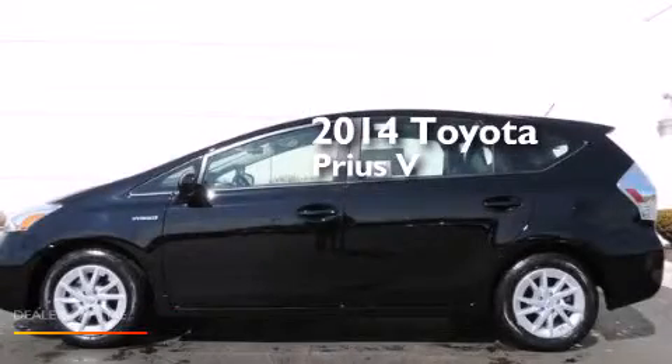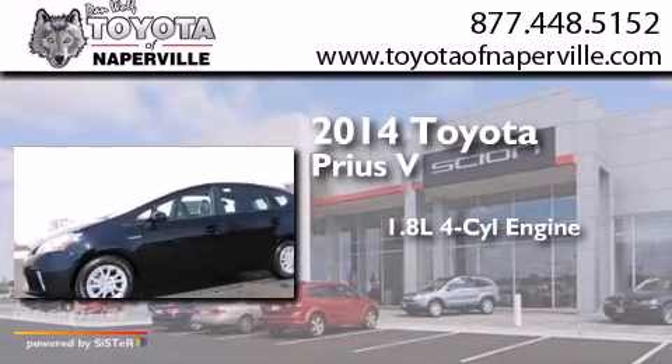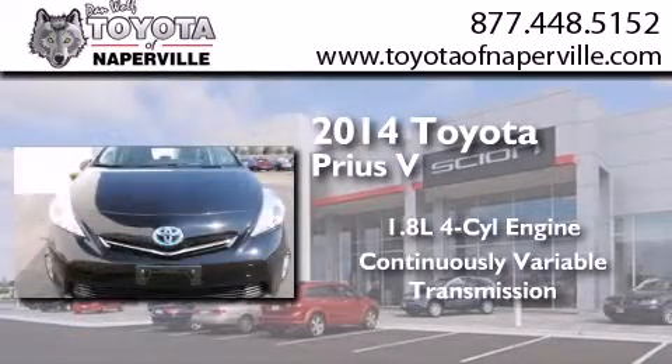This is a brand new 2014 Toyota Prius V. It has a 1.8-liter four-cylinder engine and a continuous variable transmission.